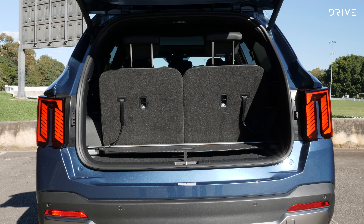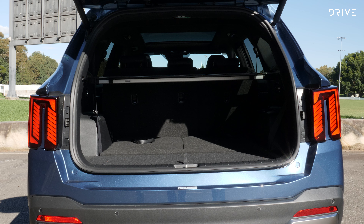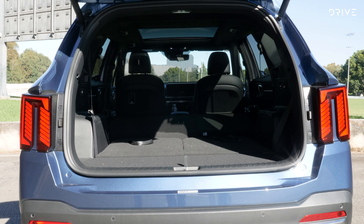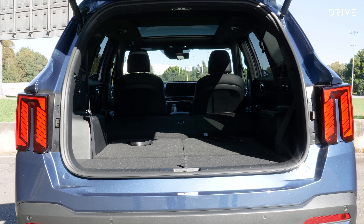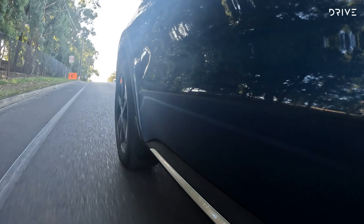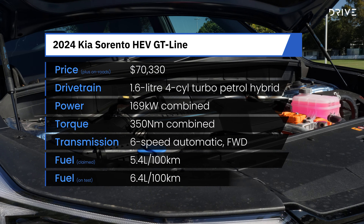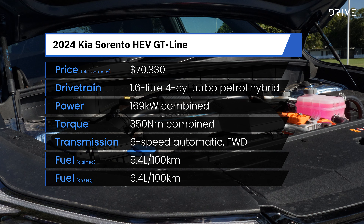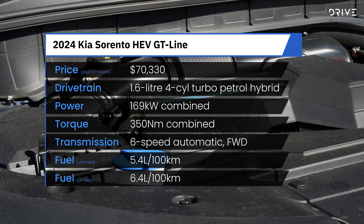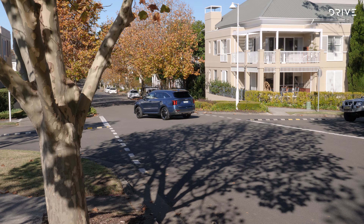The third row is okay in terms of space, providing your second row compatriot moves their seat forward a little bit. With the seat pulled right back, there's virtually no leg or knee room for adults, but in the forward position it's okay. The downside is the low seat base position means your legs are up high, and it's not very comfortable. I wouldn't recommend this for adults on a long road trip, but it's fine for a short emergency trip where seven people need to be ferried around. My ten-year-old loved it back here — she preferred to sit in the third row even when there was no one in the second row.